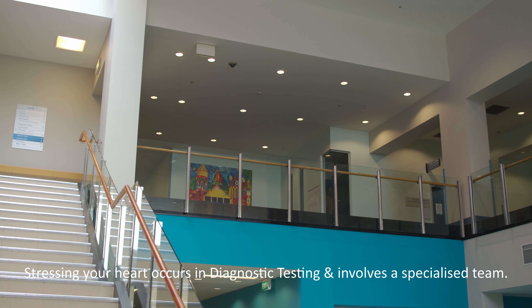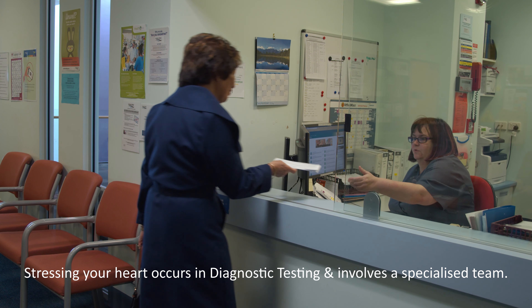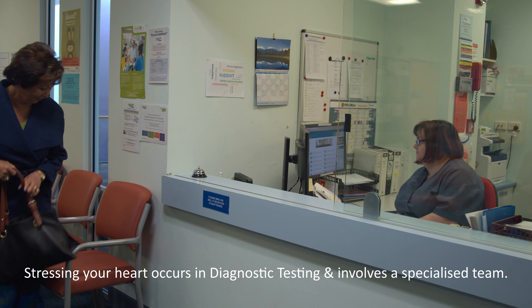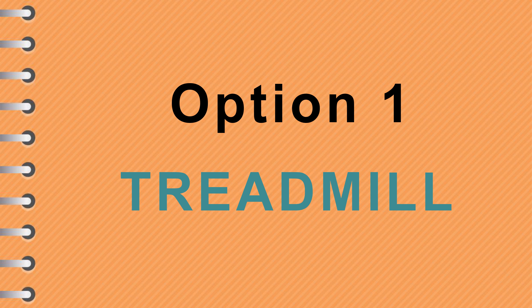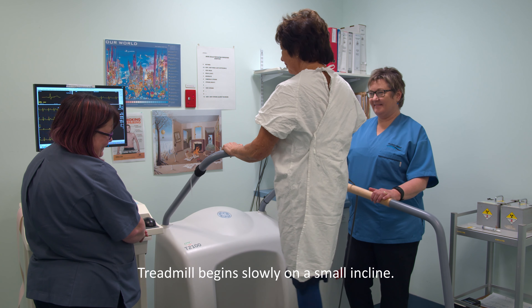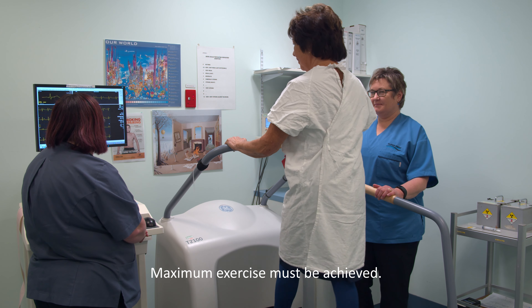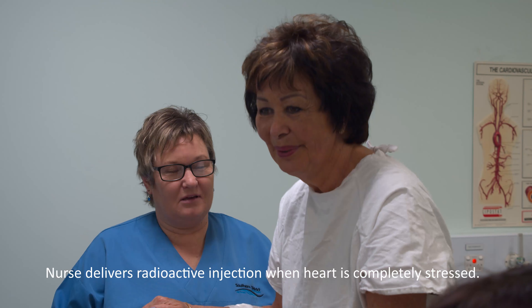For the stress scan, you are required to attend the diagnostic testing department upstairs. Our radiology nurse will meet you there, as well as staff specialised in performing the diagnostic test. How do we stress your heart? There are two possible options. Option one is on the treadmill. ECG leads are attached to your chest and a blood pressure cuff placed on your arm. The treadmill will start slowly on a slight incline and then every three minutes it gets steeper and faster. Our aim is to get you to maximum exercise. Your heart rate, ECG and blood pressure will be monitored.